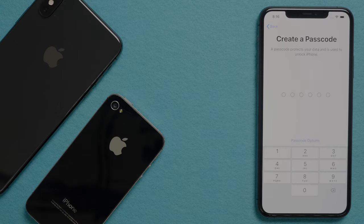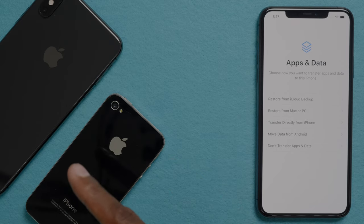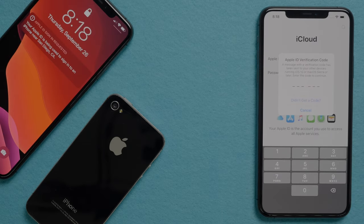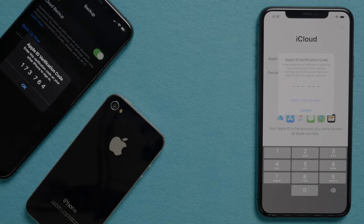Create a passcode just in case your Face ID doesn't work. Now you want to restore from the iCloud Backup — this is going to be based off the backup that we just created on this phone. Now you need to enter your Apple ID and password. For security purposes, I got a pop-up on my other iPhone, so I need to click on that and put in that code.